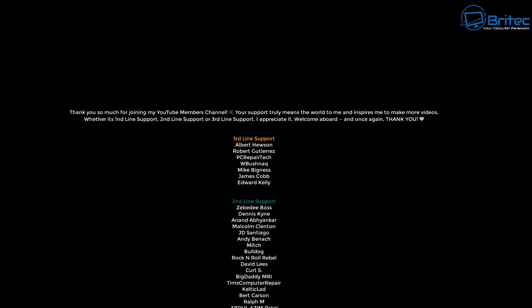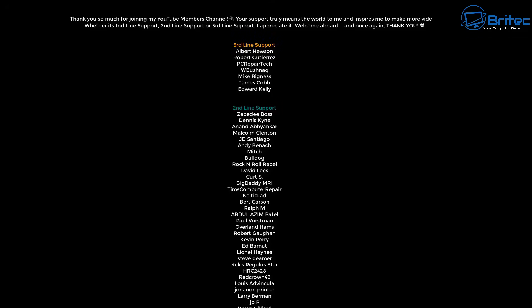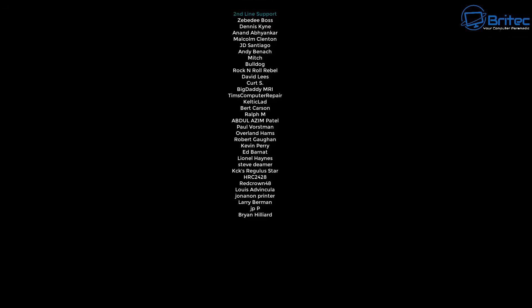Anyway, I think that's going to be about it. My name has been Brian from brightechcomputers.co.uk. Just want to say a quick shout out to my YouTube members — I appreciate the support, and I'll catch you in the next video. Bye for now.